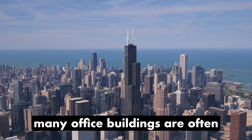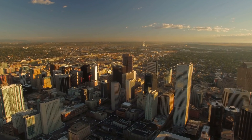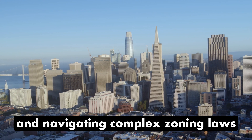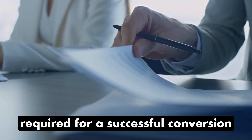Many office buildings are often located in business districts, necessitating a shift in zoning for residential use. This involves legal modifications, city approvals, and navigating complex zoning laws, providing insights into the crucial legal and bureaucratic steps required for a successful conversion.